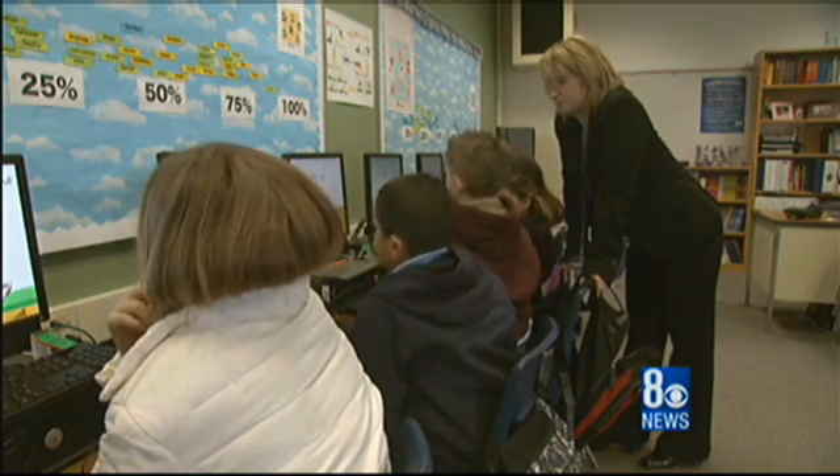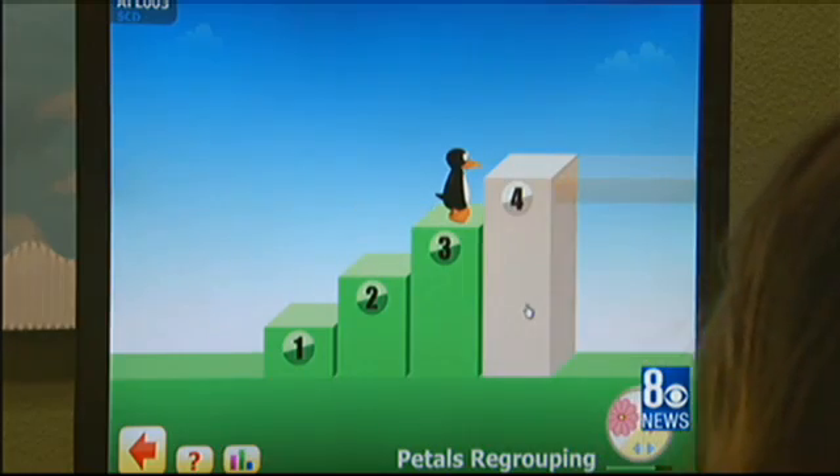The program started at Sewell two years ago and the proof is in the tests and the classroom. We're focusing on every single student — the ones that are proficient as well as the ones that are approaching — and making sure that they show growth.